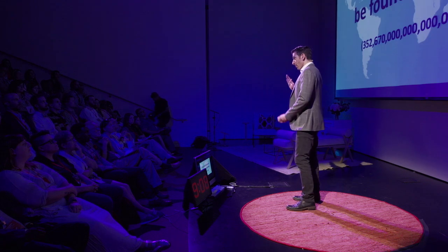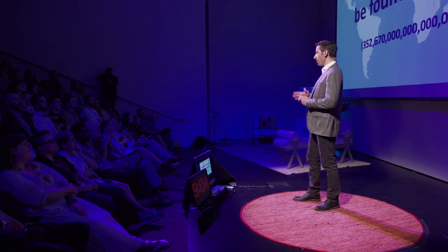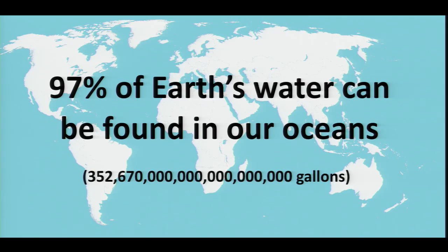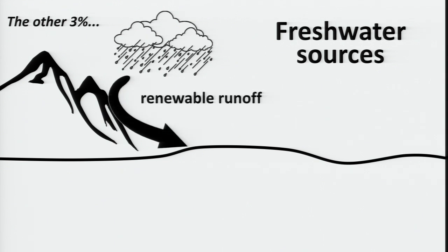Now, the good news is we have a lot of water on Earth. The bad news is that almost all of it is in our oceans — 97% of the water on Earth is in the oceans — and that water is not too useful to us because, as you all know, that's salty. So there's 3% water left. There's water that we see, and the rain and snow that goes through the water cycle comes down in rivers and lakes. We would call that renewable runoff.